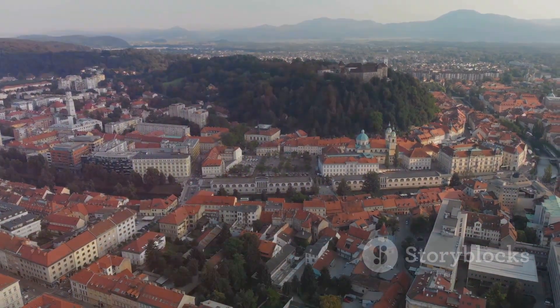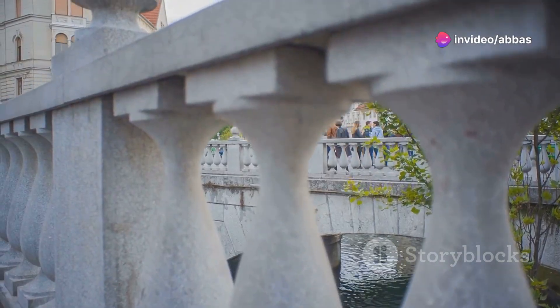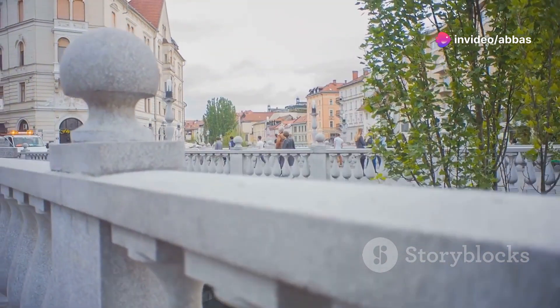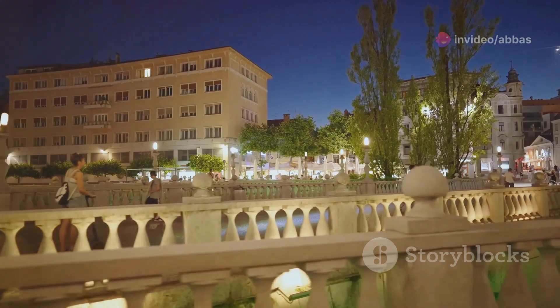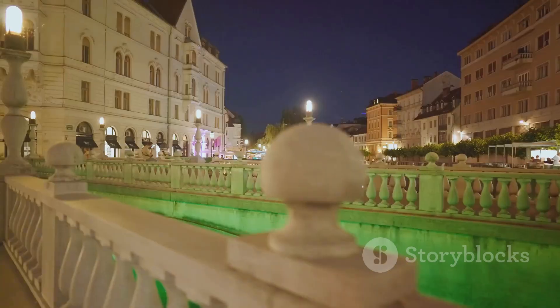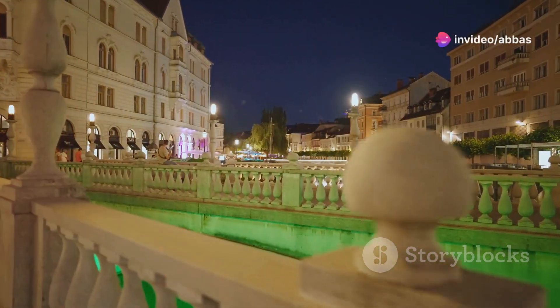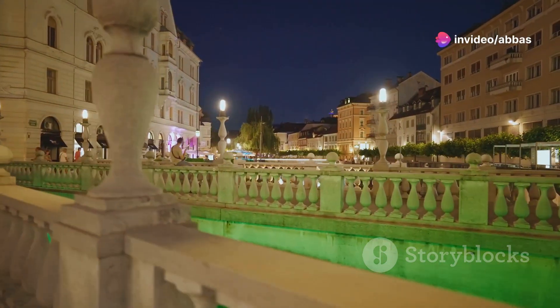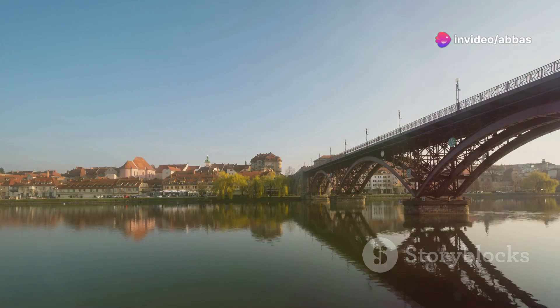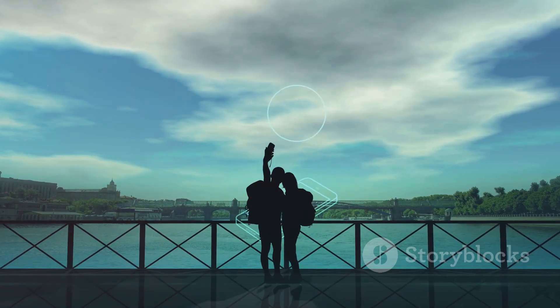Time for some more architectural wonders. The Triple Bridge is exactly what it sounds like — three bridges, side by side by side, spanning the Ljubljana River. This iconic landmark is a must-see and it's even more impressive in person. The bridges connect the modern part of the city with the old town, so it's like stepping back in time as you cross over. Take your time, admire the details and maybe snap a few pics for the gram.